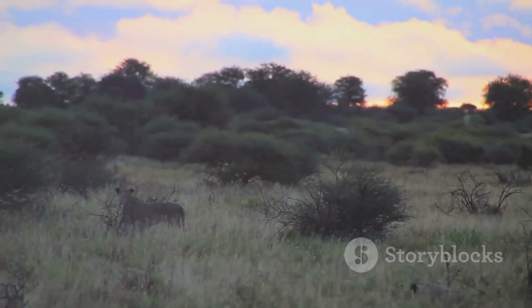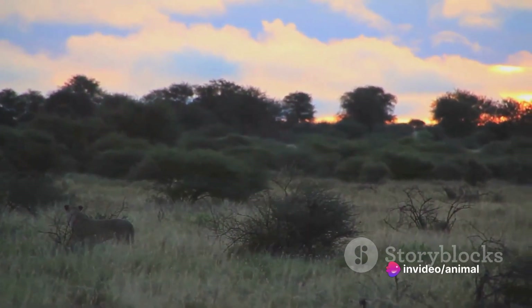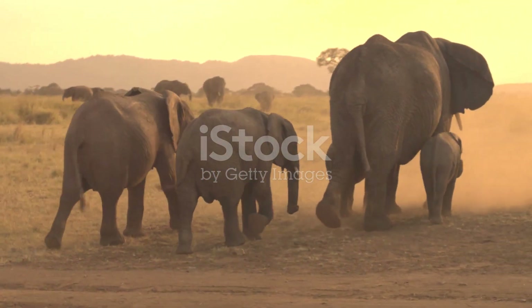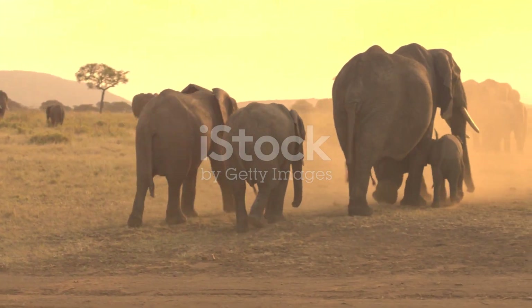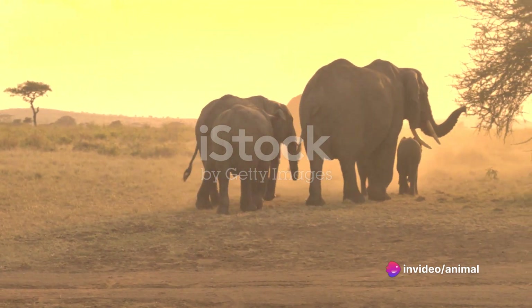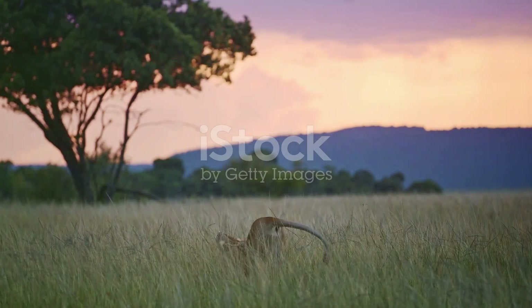But what about composition? The rule of thirds is a fundamental technique that can elevate your images from good to great. Imagine your viewfinder is divided into nine equal parts by two equally spaced horizontal lines and two equally spaced vertical lines. Now place your subject along these lines or at their intersections. This technique adds balance and interest to your photo, drawing your viewer's eye into the image.